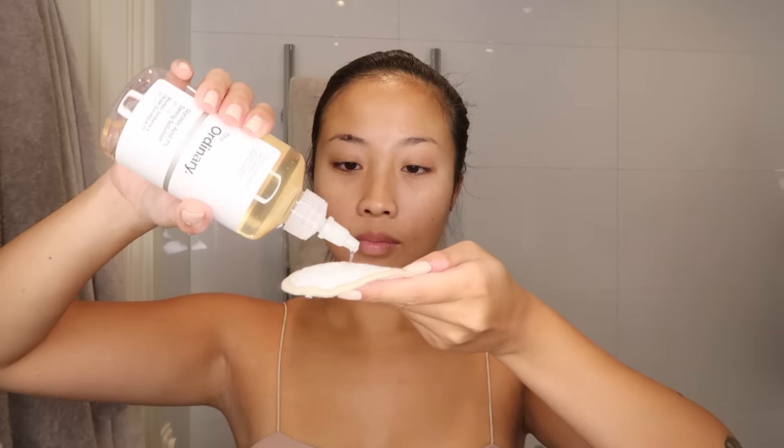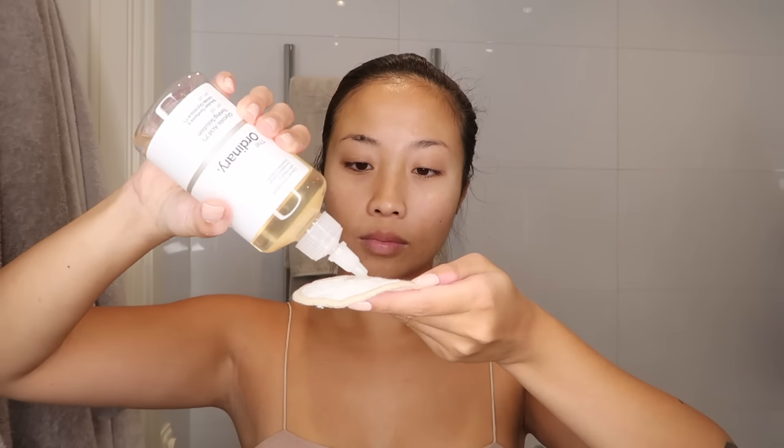Hello there, welcome to my channel. Today's video is about my evening skincare routine for dry skin. I've been doing this routine for about two months and I am absolutely in love with the results.